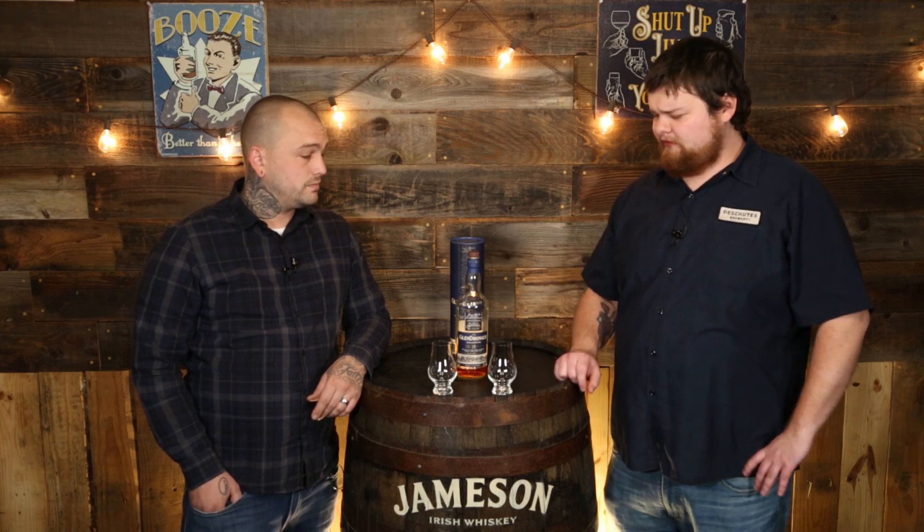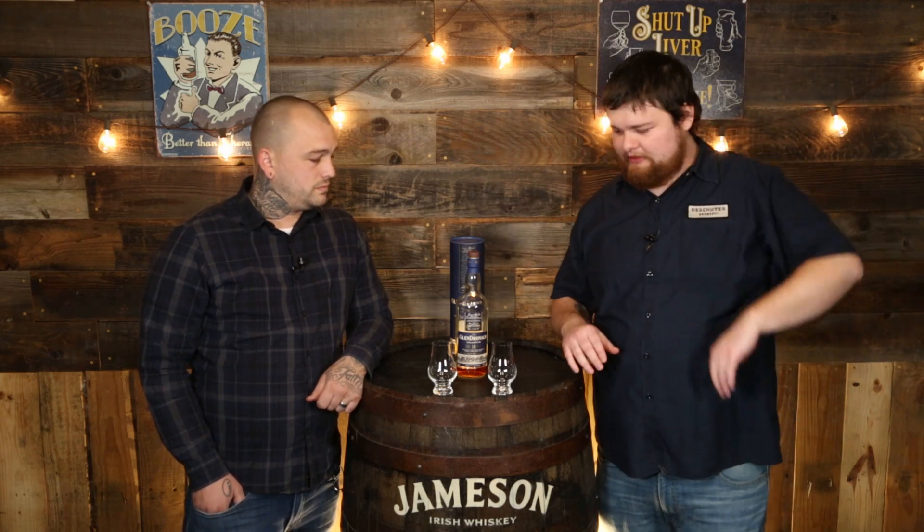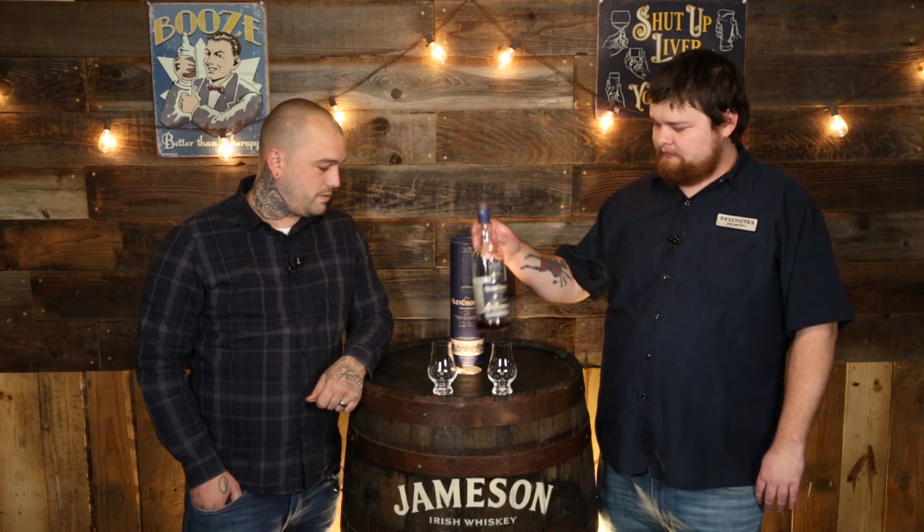Everything from Glendronach is outstanding. This is our first Glendronach review on the show, and we're starting off with a really good one. Really everything from this distillery is top-notch, especially for that Speyside sherry style. I actually think Glendronach and maybe Aberlour are the two best — there are a couple of really standout sherry-focused distilleries, and I think this is one of the best examples.